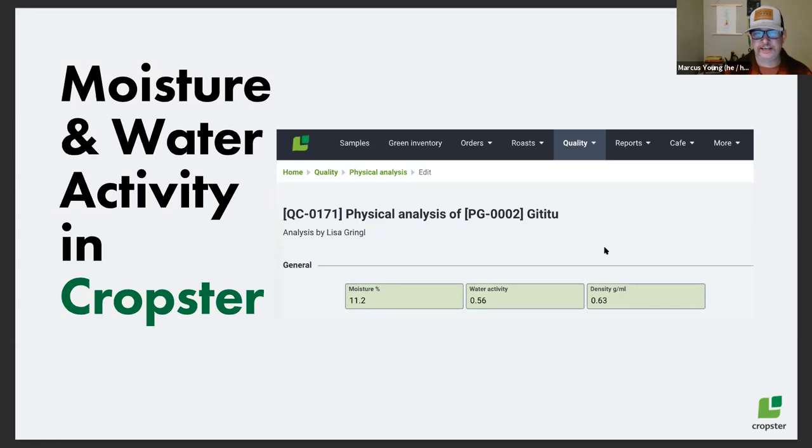Water activity is so interesting. I was just doing some informal tests — by setting a bag of coffee in a place where sunlight can hit it for an hour during a production day and heat up that bag a little bit, I can make the water activity jump. As part of the physical analysis in Cropster, there's an opportunity to record moisture, water activity, and density — the core physical measurements of your coffees — so that you're able to watch them over time.